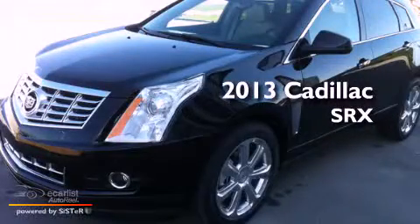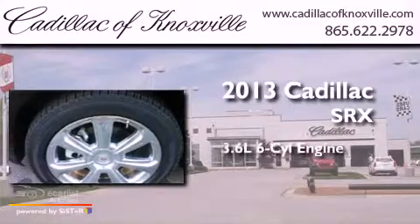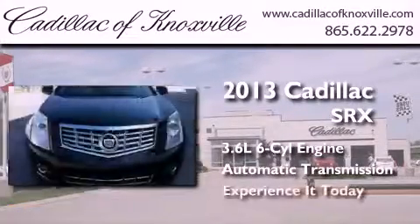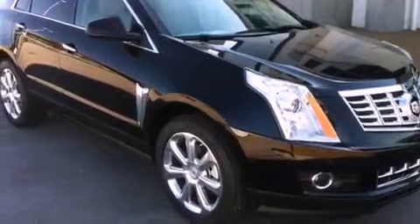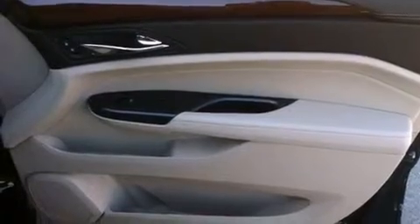This is a brand new 2013 Cadillac SRX. It has a 3.6 liter 6-cylinder engine and an automatic transmission. Its top features include a navigation system, a rear view camera, a remote start feature, a sunroof, a low tire pressure indicator, a 10-speaker audio system, and traction control and stability control systems.